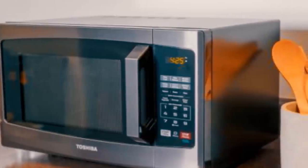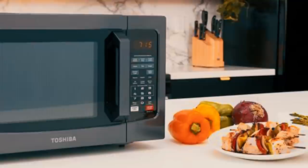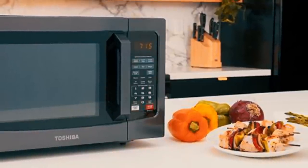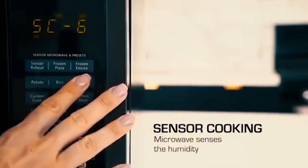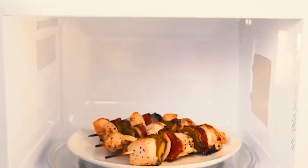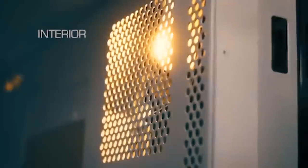The Toshiba EM131A5CBS is powered by a cooking sensor. It senses the amount of steam produced during cooking and automatically adjusts for optimal results. With its quick touch pre-set buttons, make popcorn, melt butter, cook bacon, reheat a frozen appetizer and more.